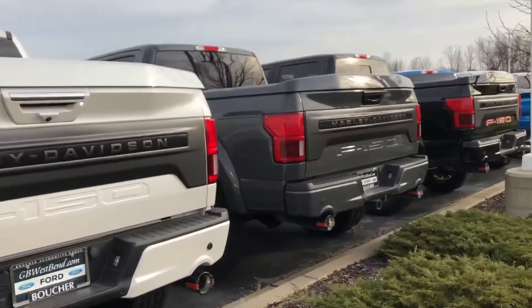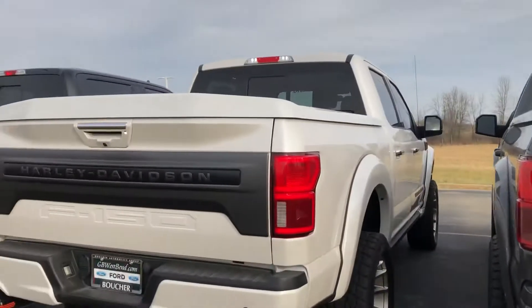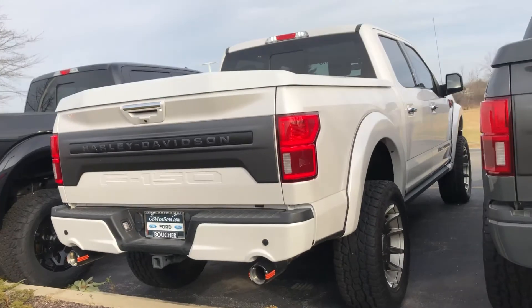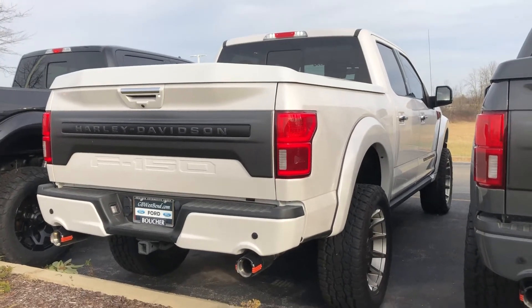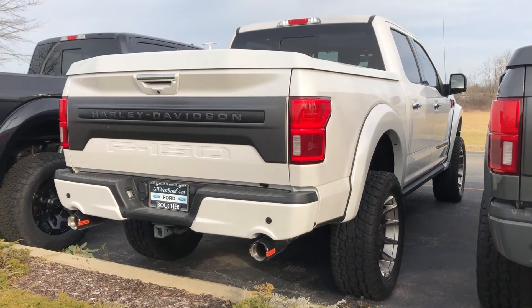I do have two other ones as well — lead foot and black — hopefully we can work something out to get you here from Ohio, Harold. Tom Dasko, Gordy Boucher Ford Lincoln West Bend, Wisconsin.